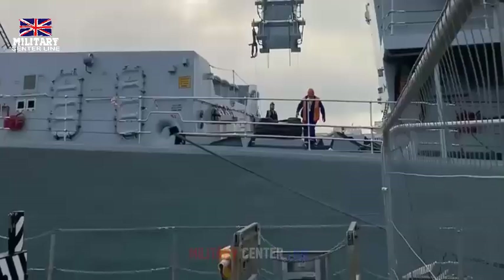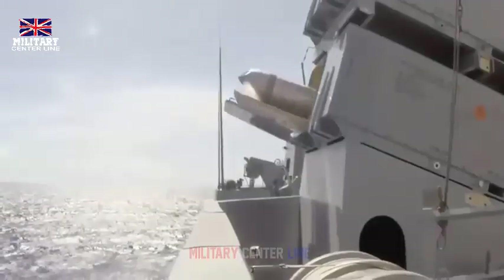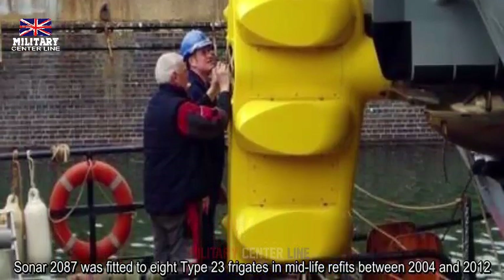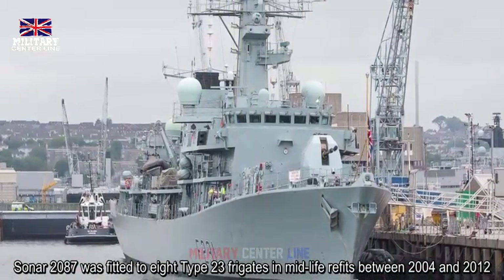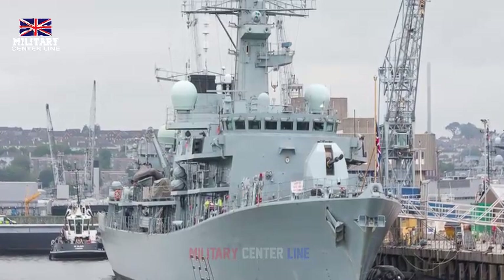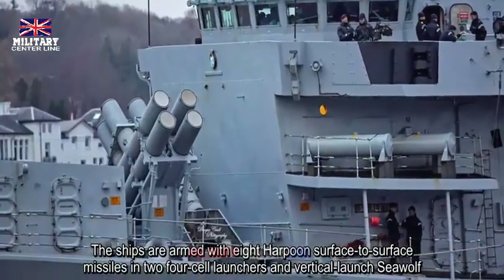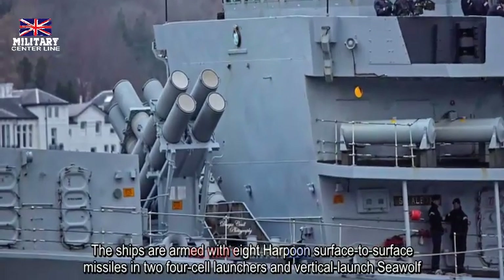By comparison, the 1980s-era RGM-84D Block 1C Harpoon anti-ship cruise missiles currently in Royal Navy service have a non-stealthy design and a significantly shorter stated maximum range than NSM. They also have a much more rudimentary ability to navigate, tied to an active radar seeker. Imaging infrared guidance systems are not susceptible to radio frequency jamming and other types of countermeasures designed to disrupt seekers in that spectrum.